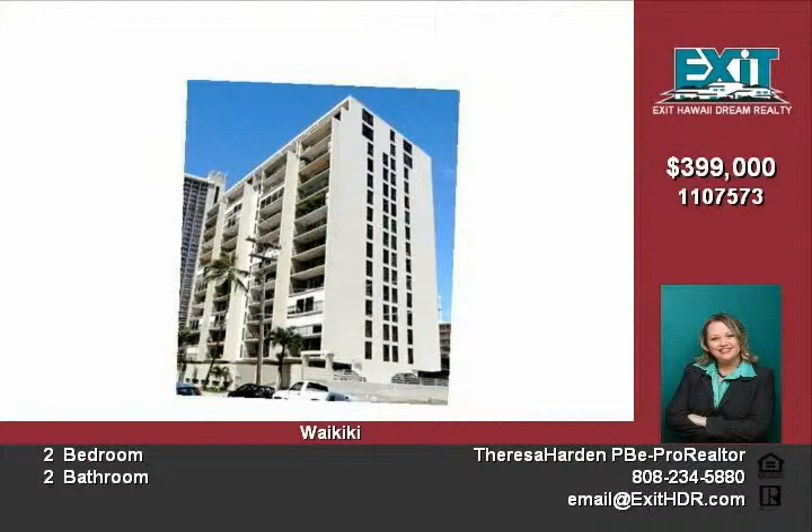A $800 maintenance fee covers all your utilities, including central air conditioning.